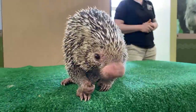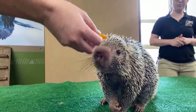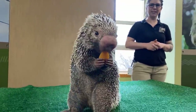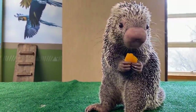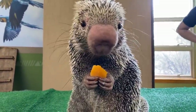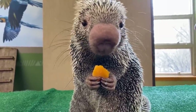He is a prehensile-tailed porcupine. Erin is one of his primary trainers and she is going to be giving him some rewards, because we do positive reinforcement training with all of our animals. That means we ask Rico to come out of his habitat and do a couple of fun activities and behaviors, and when he participates, he gets a reward.